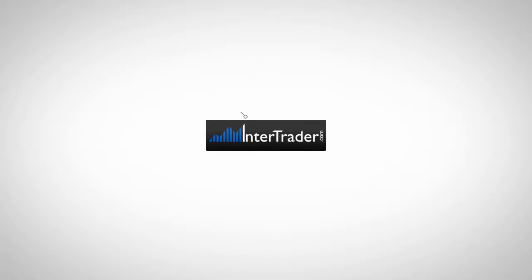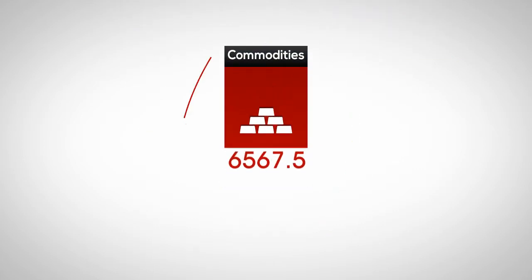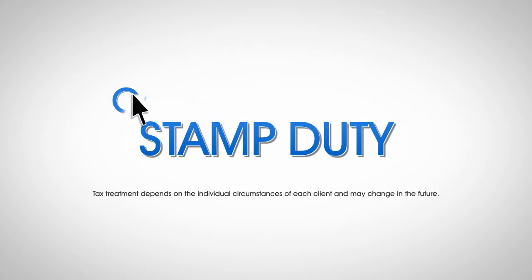Spread betting with InterTrader.com lets you trade a wide range of financial markets. You can bet on whether their price will rise or fall. And because you never own the shares you're trading, all your profits are free from capital gains tax and stamp duty.